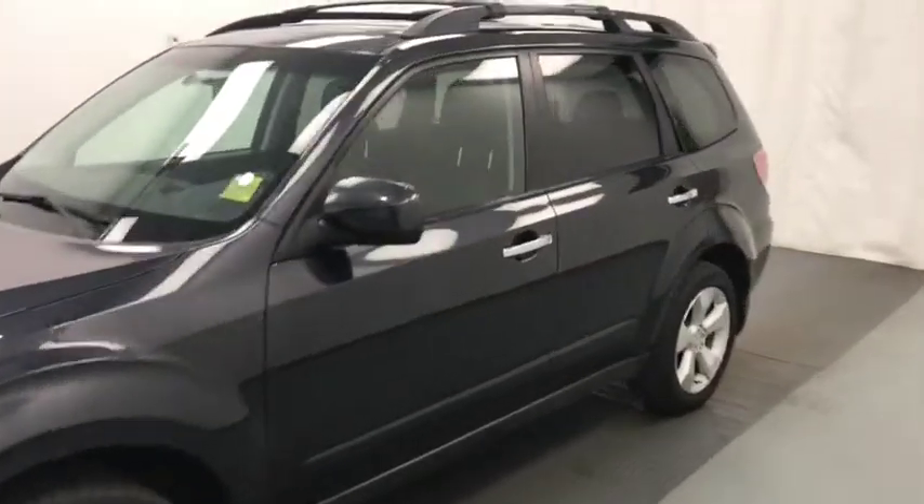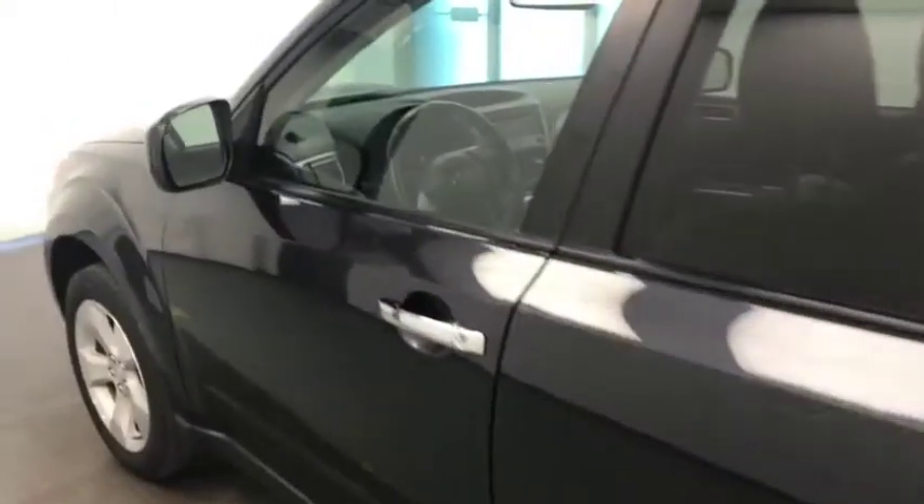Today we're viewing stock number 94955 on a 2010 Subaru Forester and our exterior color is gray.